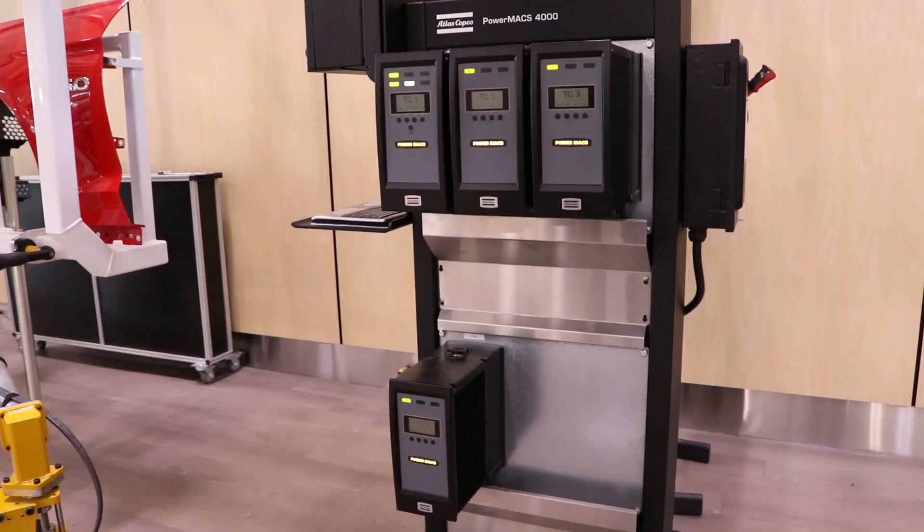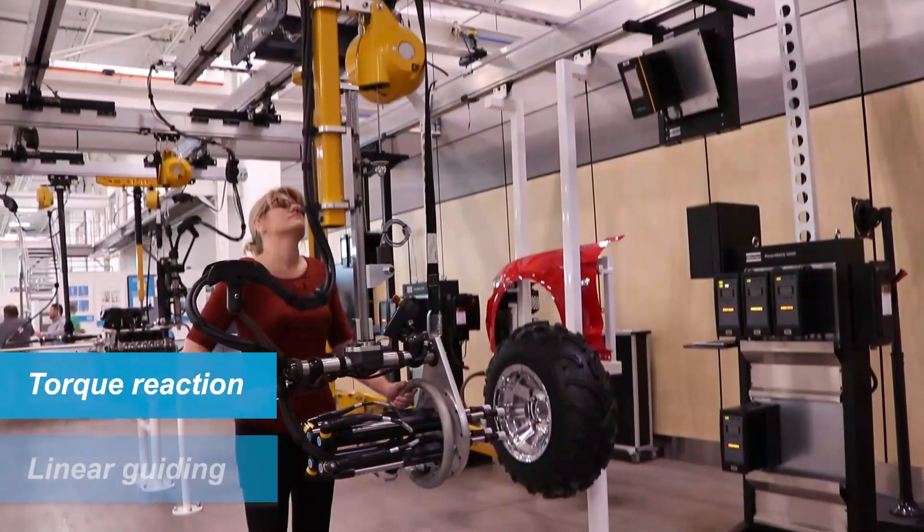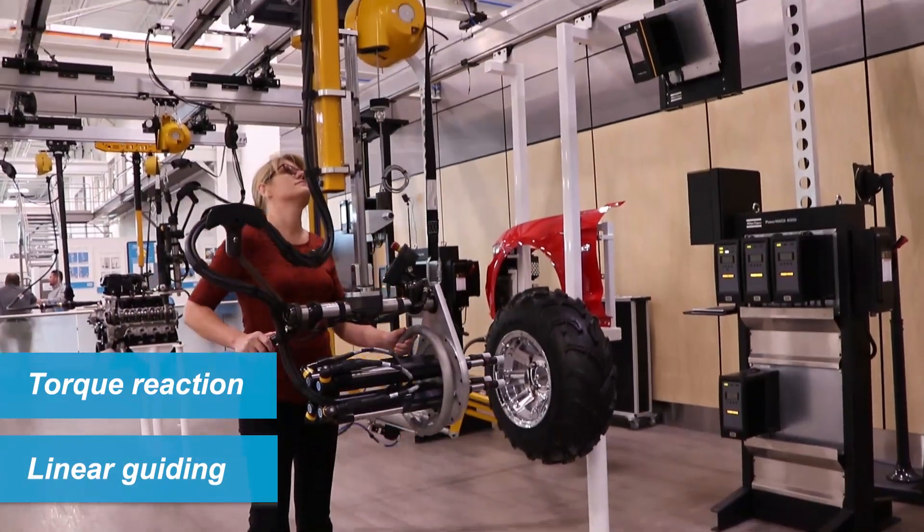FTS systems utilize a sturdy, proven method for torque reaction and linear guiding, providing low operating forces and high rigidity.